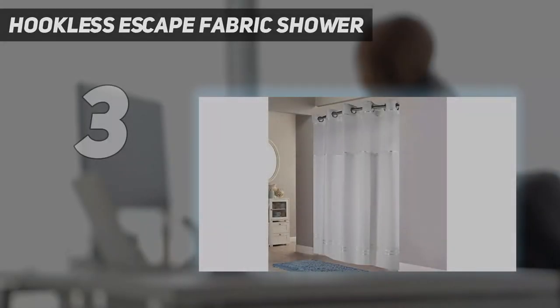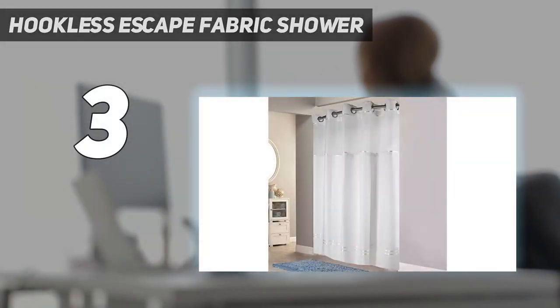At number three: the Hookless Escape fabric shower curtain. This liner and curtain set was one of our favorites for its unique and practical design. Unlike some other options, the hookless design doesn't look hookless — the large grommets are split but once installed you can't see the separation. A removable liner snaps onto the curtain below a sheer panel. Come washing time, you remove the panel but leave the curtain in place — there's no need to completely uninstall the curtain when it needs to be washed. To give it a touch of style, the Hookless Escape has four accent ribbons throughout the curtain.